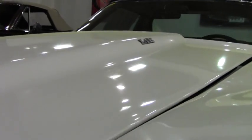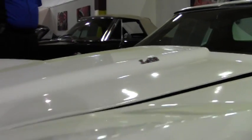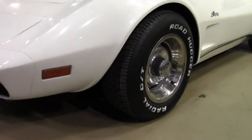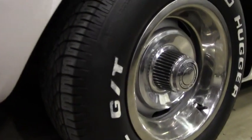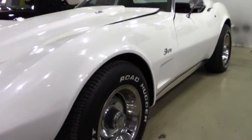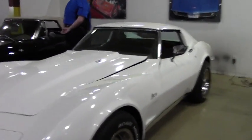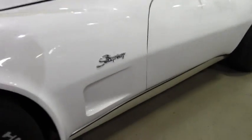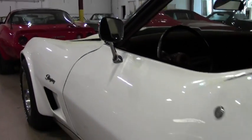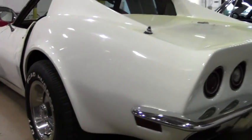You can see the Roadhugger Radial GT raised letters on the tires. The paint, for its age, is in very good condition. We do have a stress crack up here on the hood, very minimal. The T-tops are in great condition. Looking over the rear of the car, body style wise, the chrome is in very good condition.